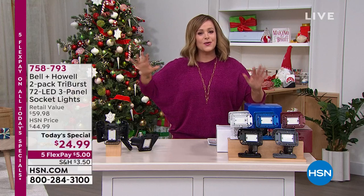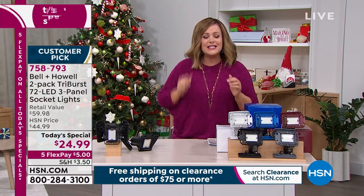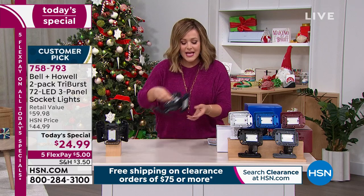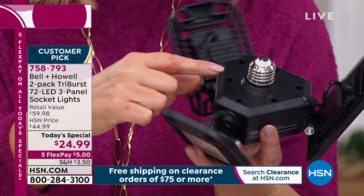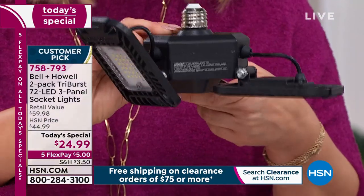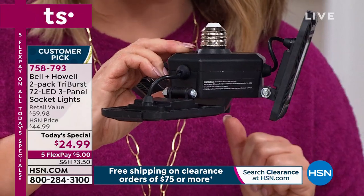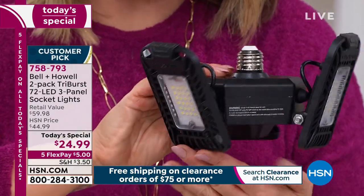Whether it's a dark garage, stairs, a crafting room, or the laundry room — anywhere you can screw in a standard light bulb, the Tri-Burst is the perfect solution. The genius design lets you angle the three panels up to 90 degrees: point them straight down to illuminate the whole room, or aim them at artwork, a car, or specific areas. Look at all those LEDs — all for $24.99 for two.